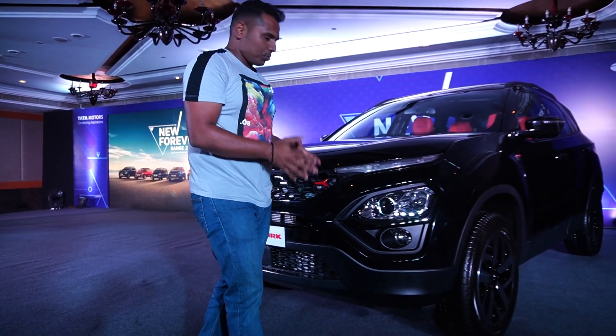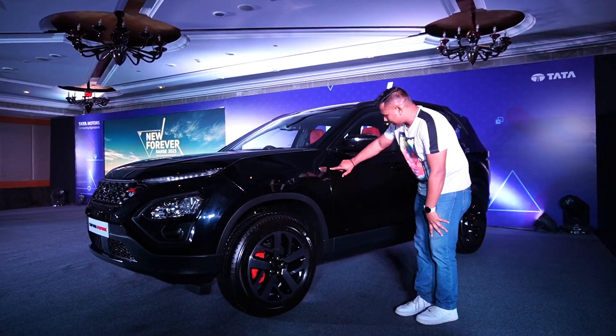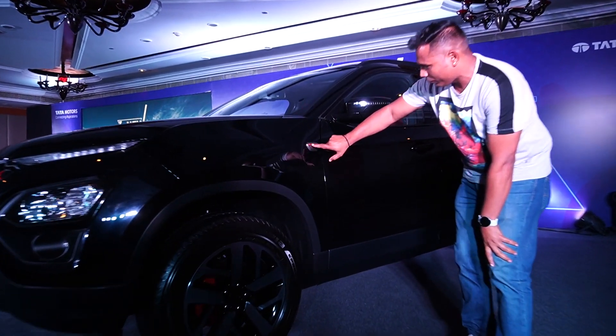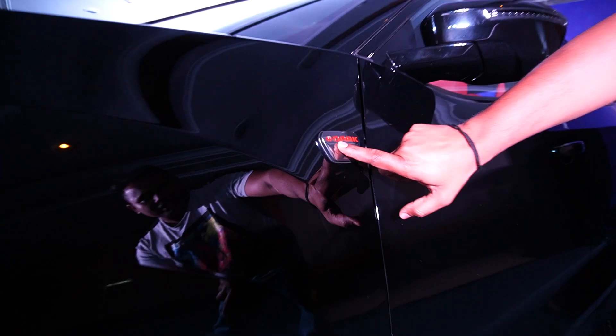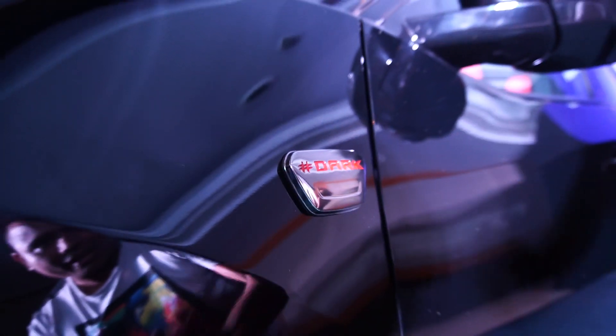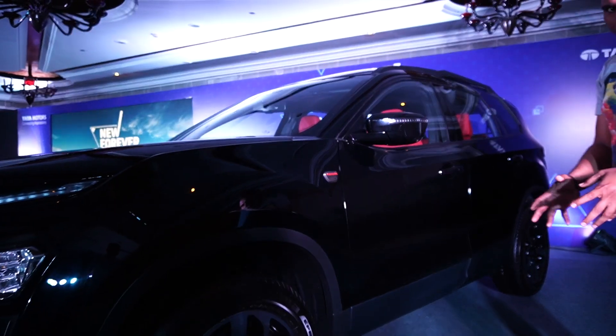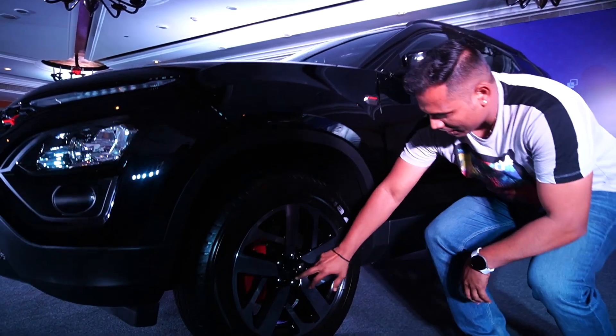Here you also get a camera and a radar, because the XZA Plus optional variant has ADAS features. From the side, you can see that the dark badge is now in red color — in the standard Dark Edition it comes in black, but here in the Red Dark Edition it is red.